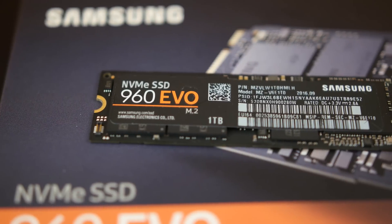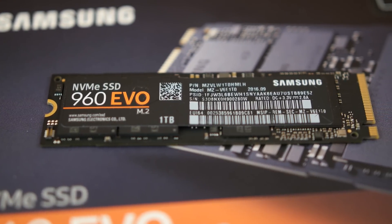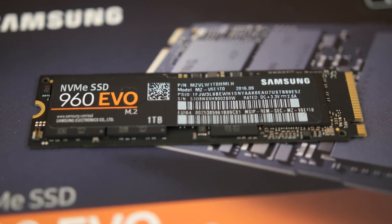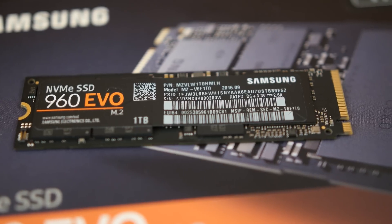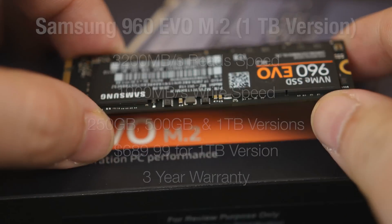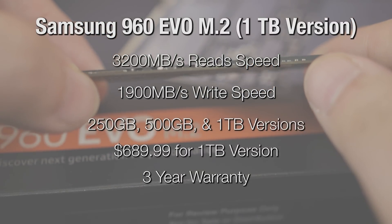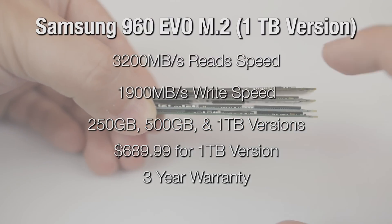First up is Samsung's 960 Evo M.2. Think of it as the little brother of the 960 Pro — it almost performs as good as its bigger brother but is more wallet friendly. This 1TB version has a peak performance of 3200MBps reads and 1900MBps writes.